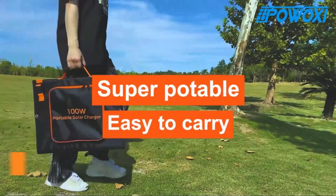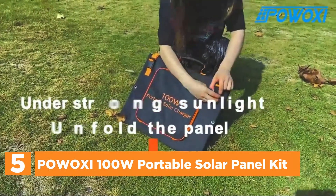Starting our list at number 5: the Powaxi 100W Portable Solar Panel Kit.